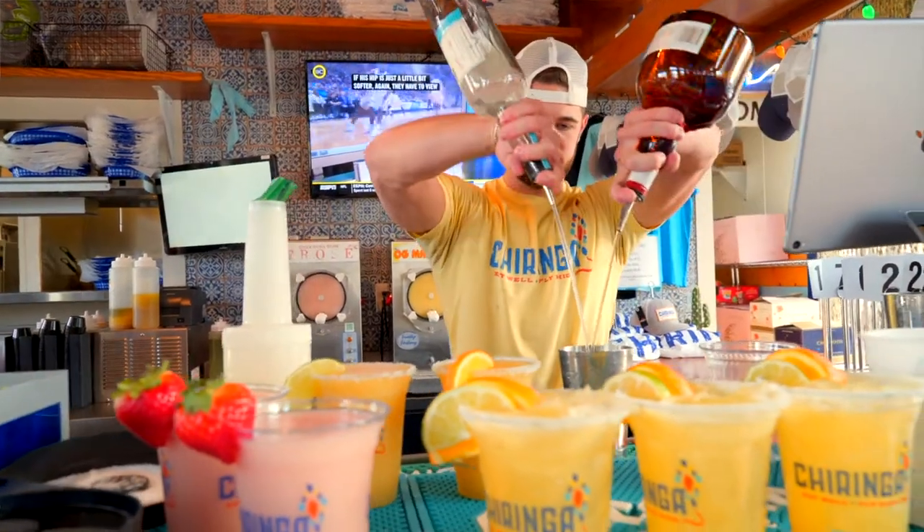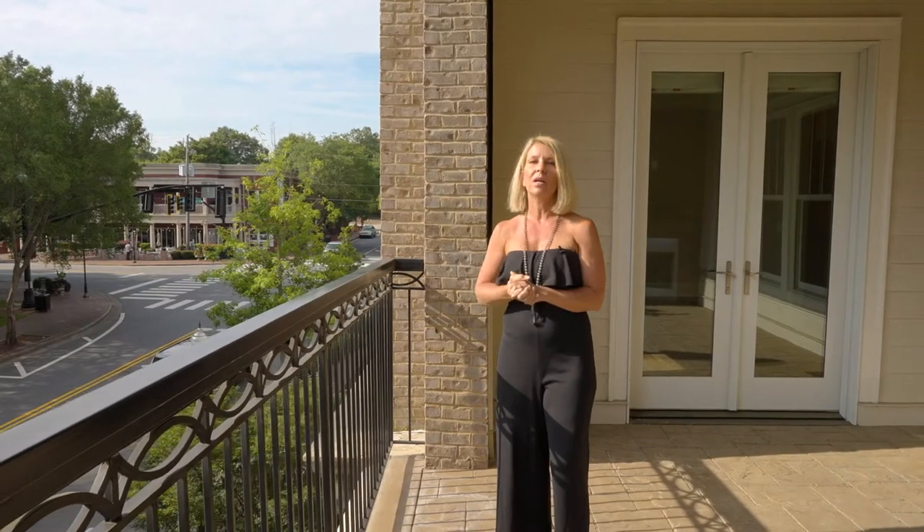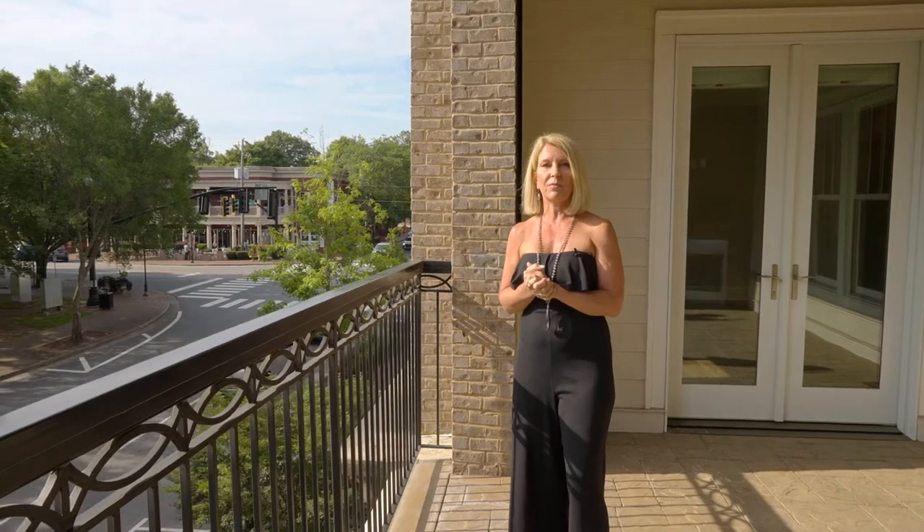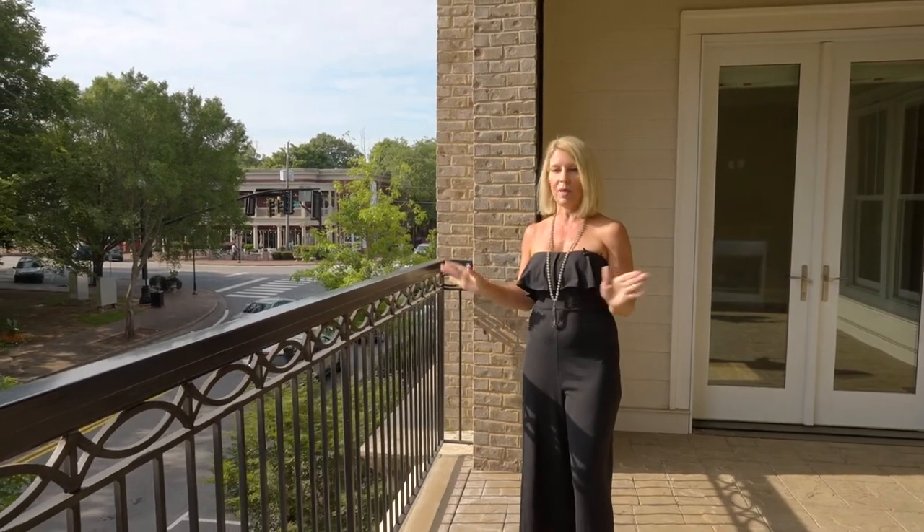Their margaritas are fabulous. It's also going to be a luxury hotel, an autograph hotel right around the corner. There's the city center and a full-time events coordinator for Alpharetta — there's always something going on every weekend.